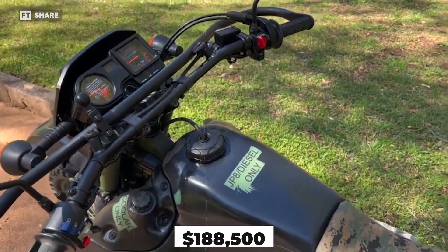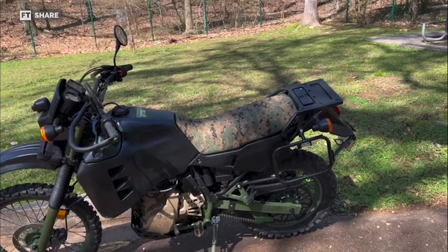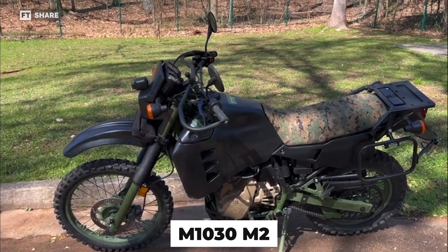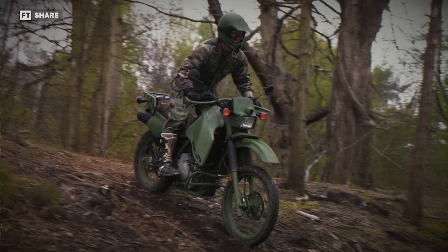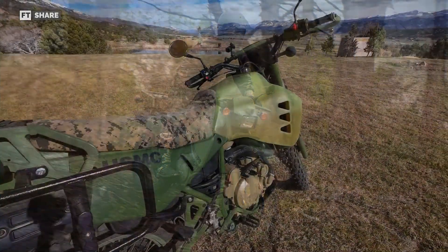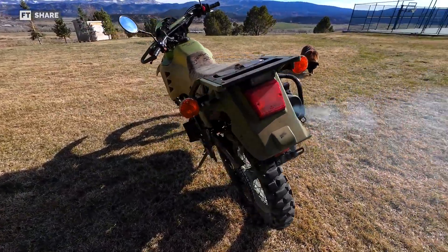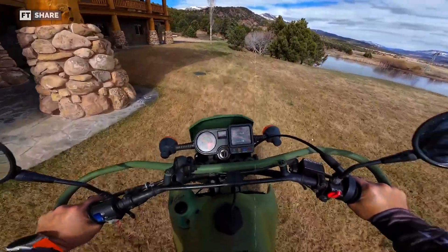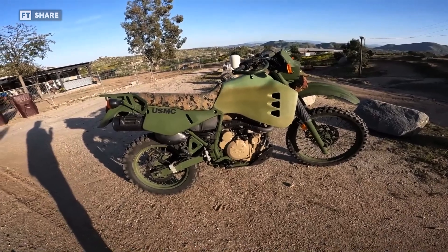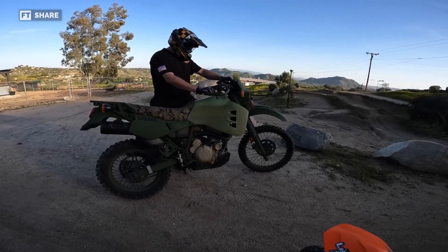Despite the high price tag of around $188,500, Fred Hayes thinks this innovation is a game-changer for military ground vehicles and sees great potential in the M1030 M2. A study on the Hayes diesel motorcycle has shown that owners have different views on it. Some people like the bike because it gets great mileage and has a unique look, but many others feel that the engine is too weak and it's hard to get replacement parts, making it impractical for everyday use. However, the fact that there are only a few Hayes diesel motorcycles around means they could be worth investing in for collectors or enthusiasts of rare vehicles in the long term.